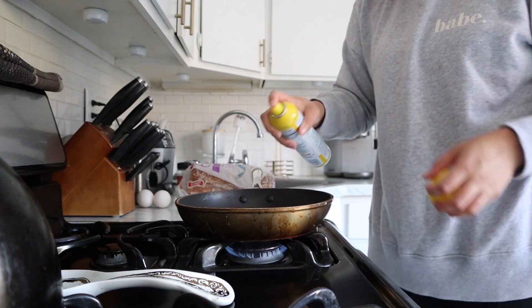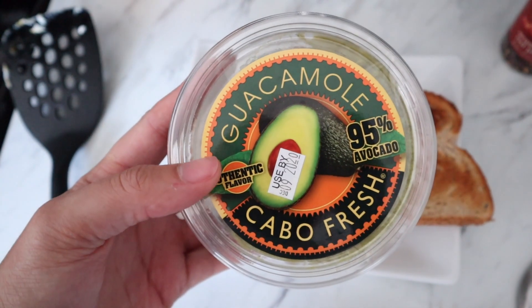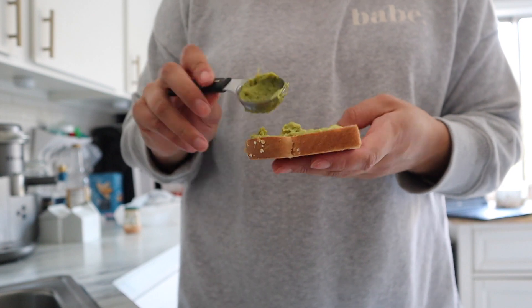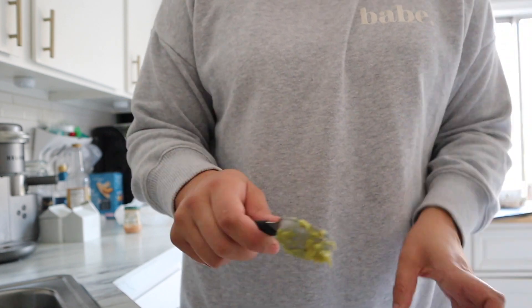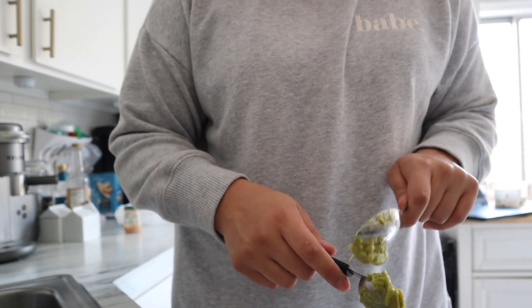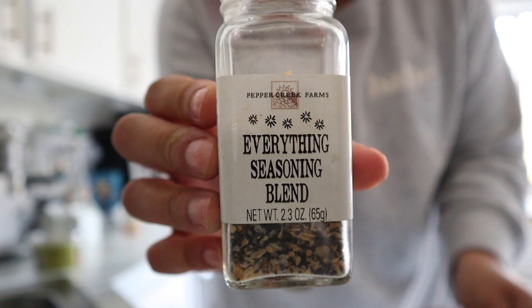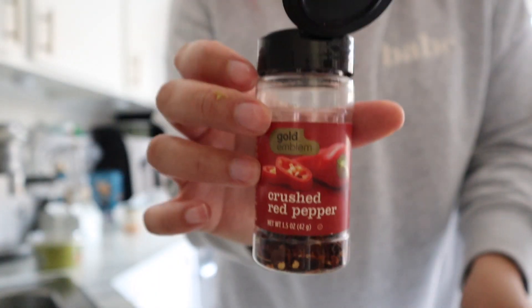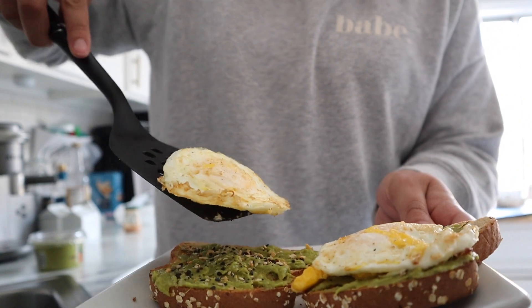First up is avocado toast and eggs — the breakfast of millennial champions. I like my eggs over medium, but sunny side up is always good too. This is the low-carb bread we use on Weight Watchers, one point per slice. Instead of regular avocado, I use guacamole because it keeps better in the fridge — it's two points for two tablespoons, so I do one tablespoon on each slice. I add everything bagel seasoning with a little crushed red pepper for some kick, then top it with your eggs and you're good to go.